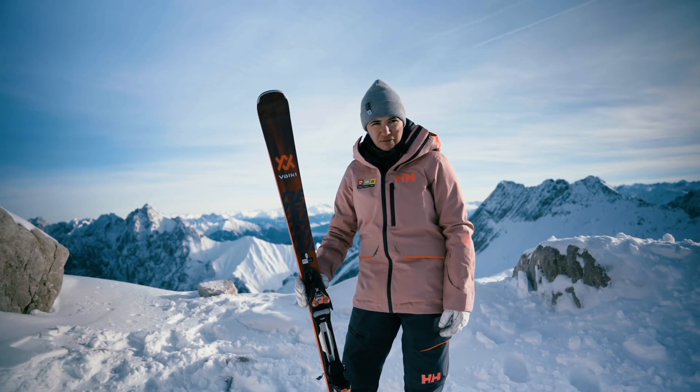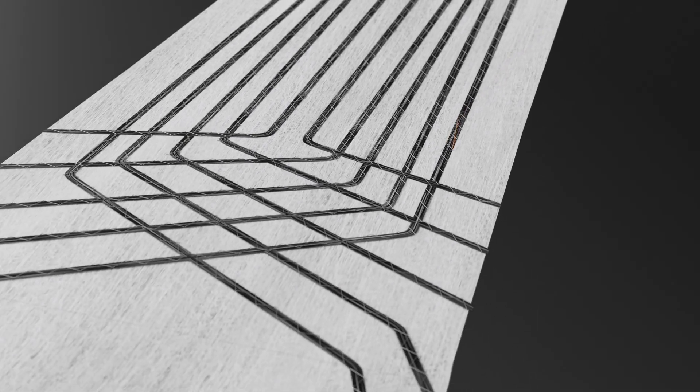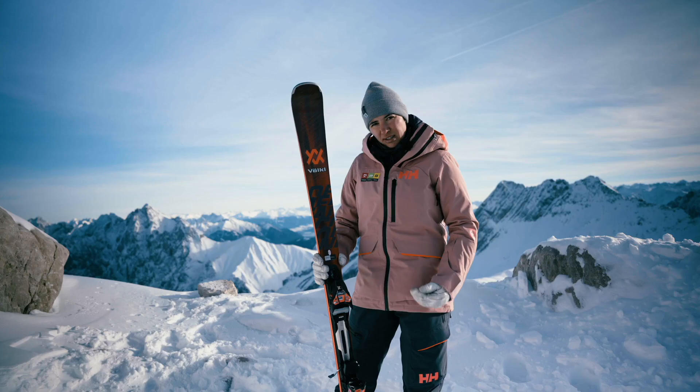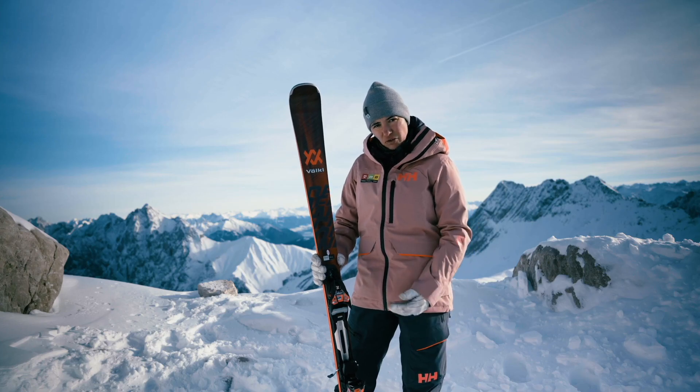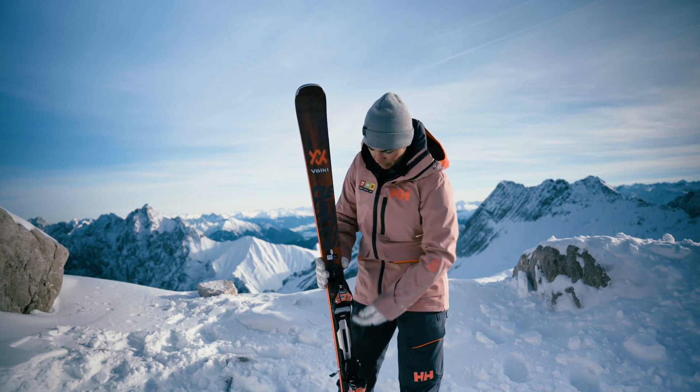You can make a tighter turn with less effort thanks to our new technology, the tailored carbon tip, which supports more in the turn initiation. It's easier and lighter to change the radius from short to medium turn and back, because it's more free under the heel.